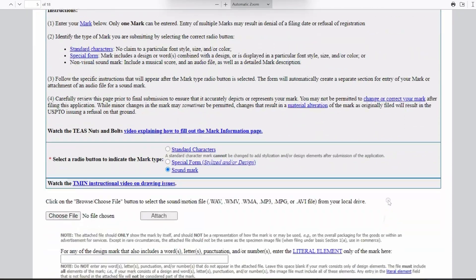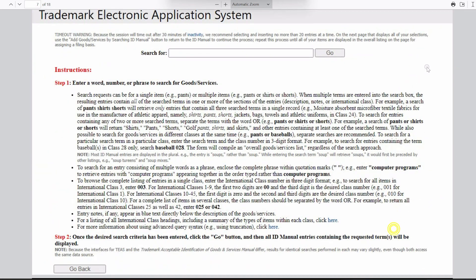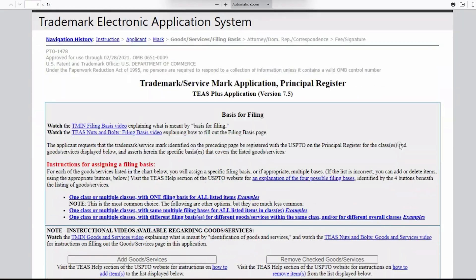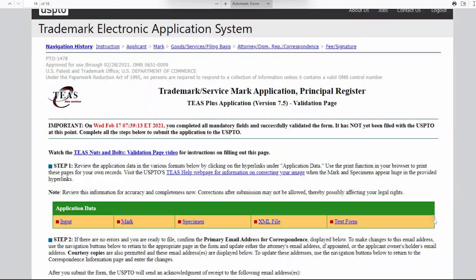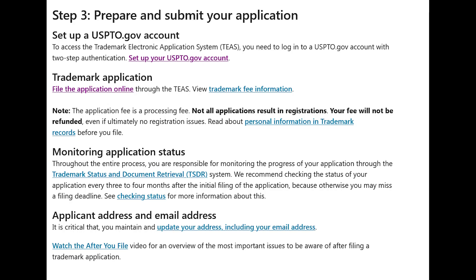The application is going to go through a variety of different questions that pertain directly to what you are trying to trademark. One important thing to keep in mind is that the application process is going to ask for documentation and proof that you are using this trademark. Make sure that you have documentation of your business using this trademark actively. Once you have submitted an application, you are responsible for monitoring the progress of that application yourself in the Trademark Status and Document Retrieval system, TSDR, which is available on the USPTO website.